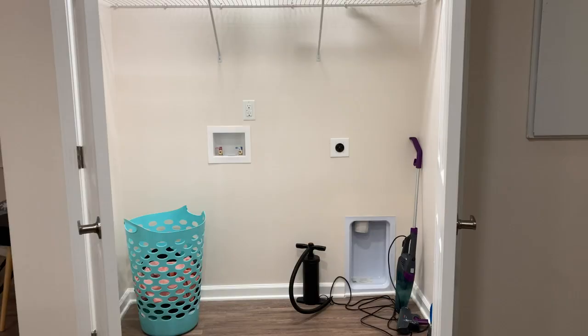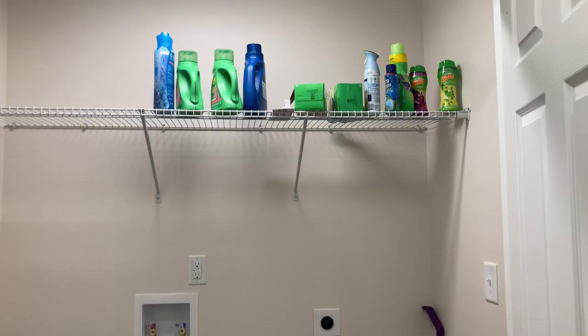And then I have a laundry room right here. Let's turn on the light so you guys can see. Right now I'm just using it for storage — my vacuum cleaner, dirty clothes, and of course I have my laundry stuff up there.